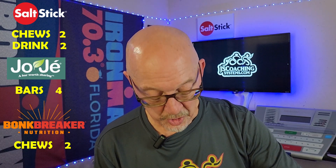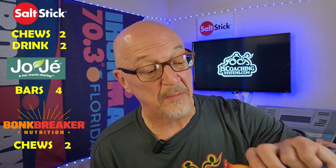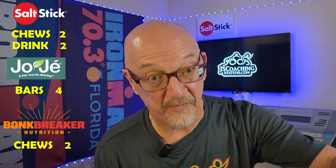You're going to get a couple packs of Bonk Breaker chews. I like these; they're really great. They come in a lot of different flavors and also come in caffeinated and non-caffeinated versions.